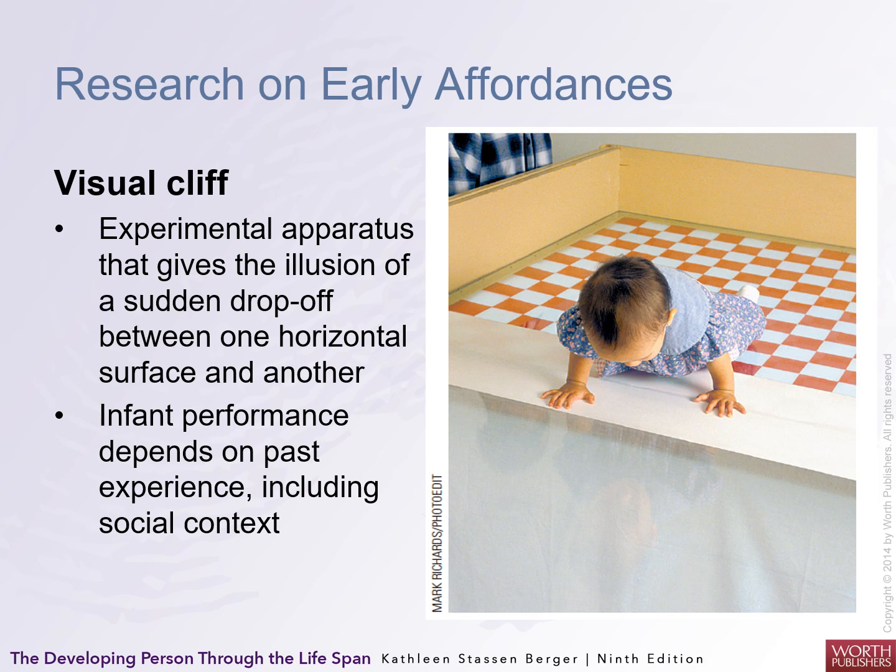One experiment Gibson did in the 1960s was the visual cliff — an experimental apparatus that gives the illusion of a sudden drop-off even though there isn't one. Infants' performance depends on past experience, including social context. If the mother was on the other side of the open space, the infant might or might not crawl out onto the cliff.